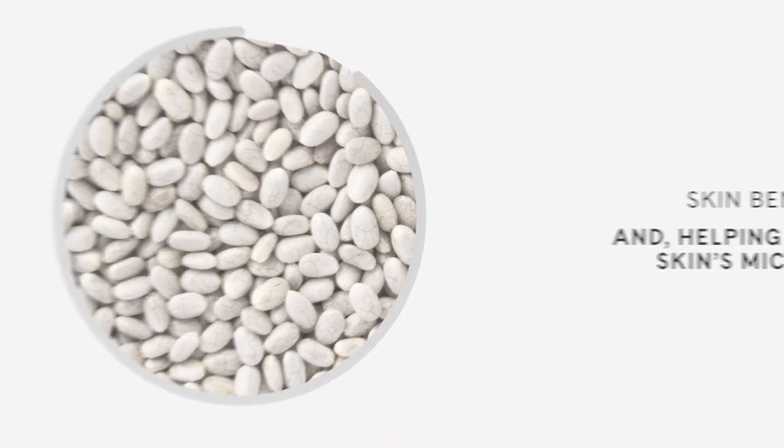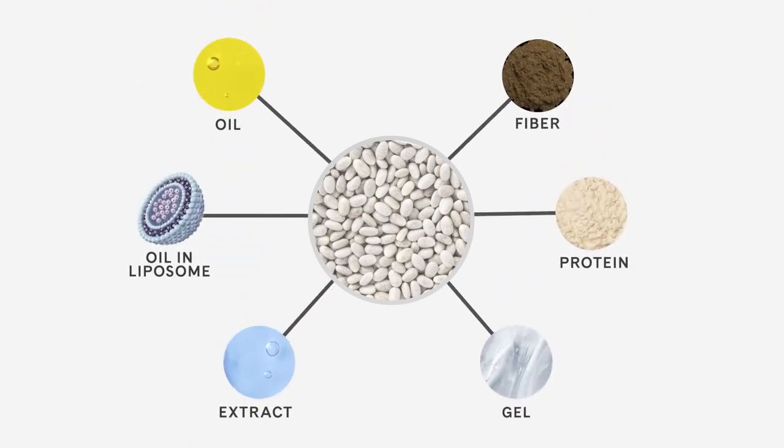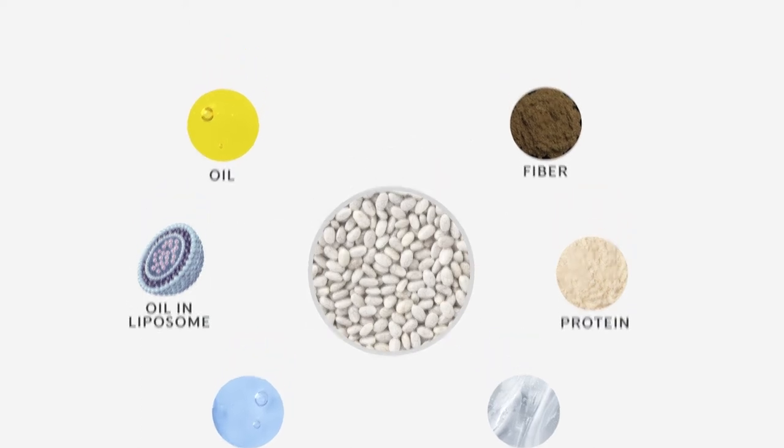All skin nutrition formulas contain at least one form of white chia to provide a skin benefit. Many of the formulas contain multiple forms of chia. Let's dive deep into each beauty extract and why it is important for the skin nutrition line.